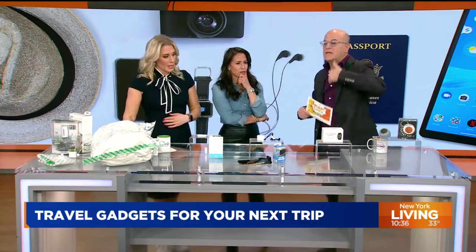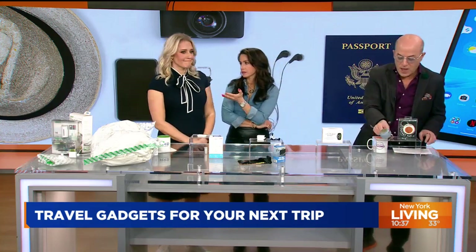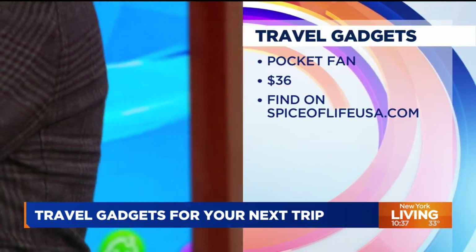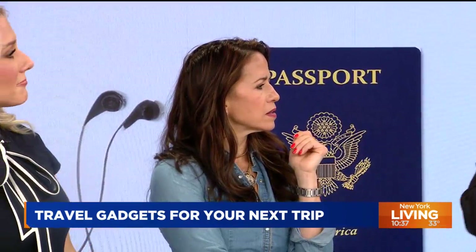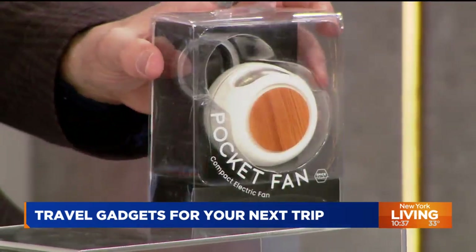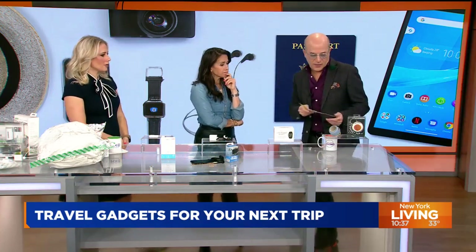The Relief Band comes in a bunch of different styles — this one is called Sport. They also have more elegant, high-tech, pricier styles. Starts at about $100. Next up is the Pocket Fan — you just flip it like that to turn it on. It gives a nice little breeze. Sometimes it can be a little stuffy when you travel on a train or airplane. It hangs on your purse or backpack, has a port for USB charging — so no batteries needed. Starts at about $36.